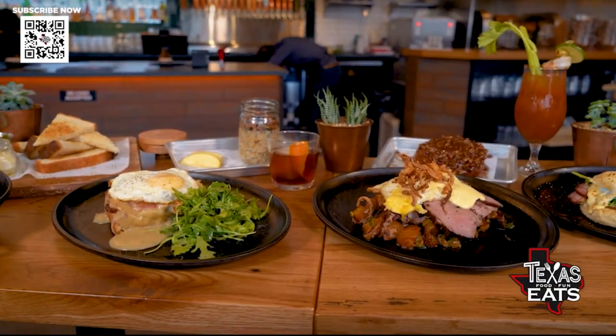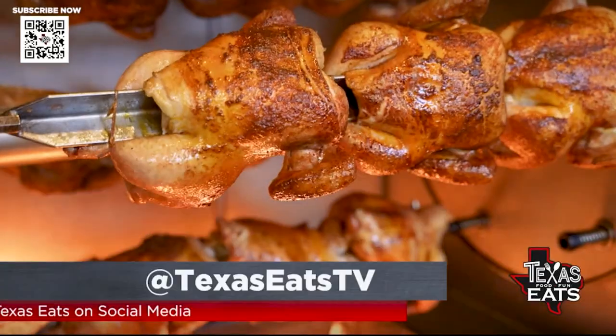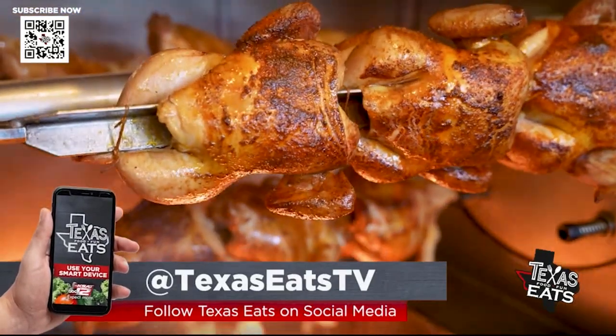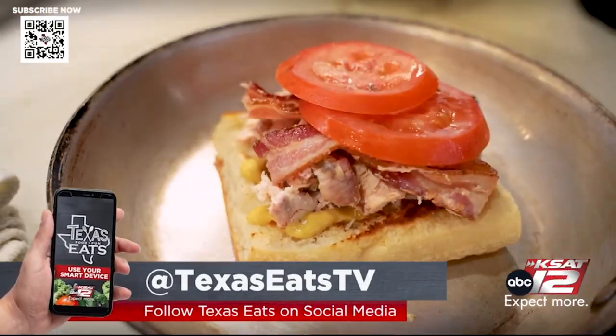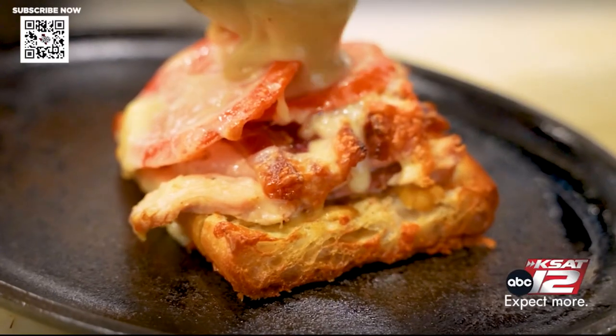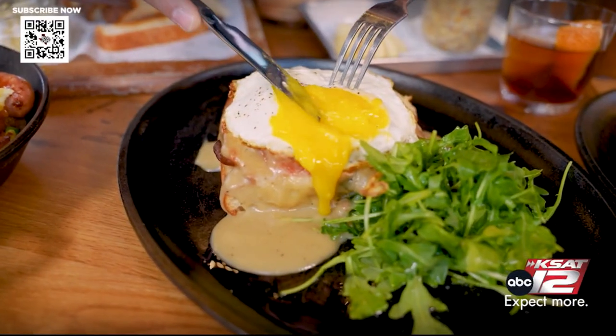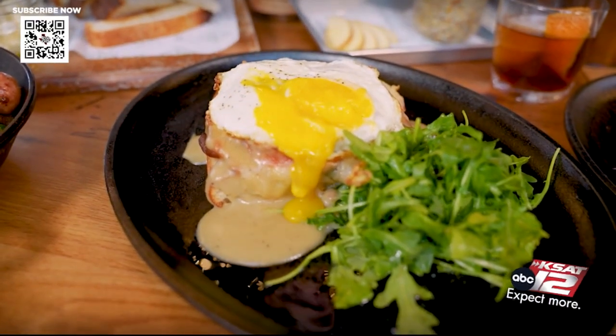That's our hop brown — it's an open-faced sandwich. It utilizes our rotisserie chicken. It has two strips of bacon, tomato, white cheddar cheese, and then a chicken gravy that we make with a roux using the smoked chicken fat from our stock. It's fantastic. And then with a fried egg on top, it's amazing. The hop brown — there you go.